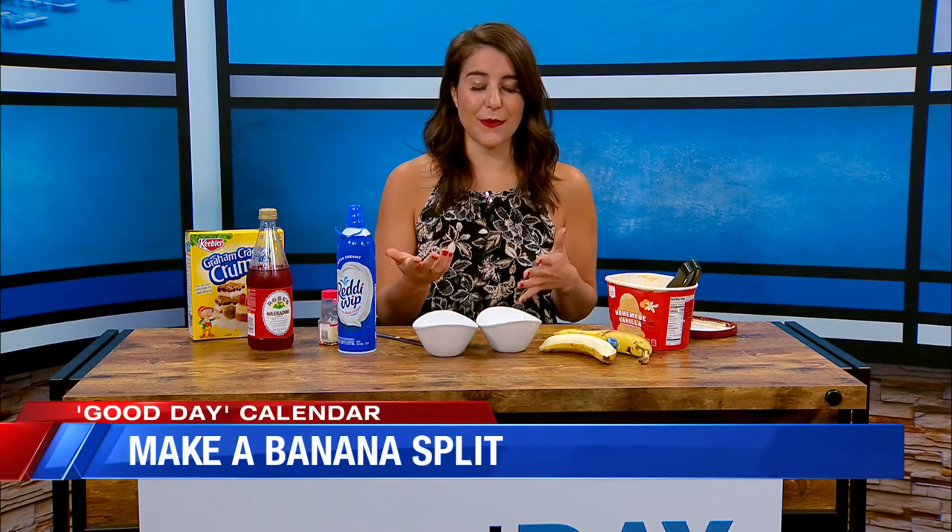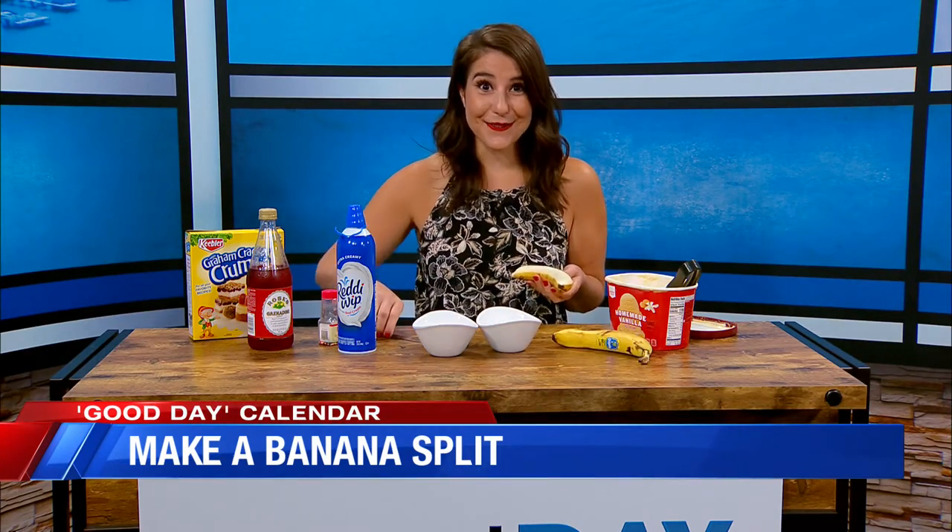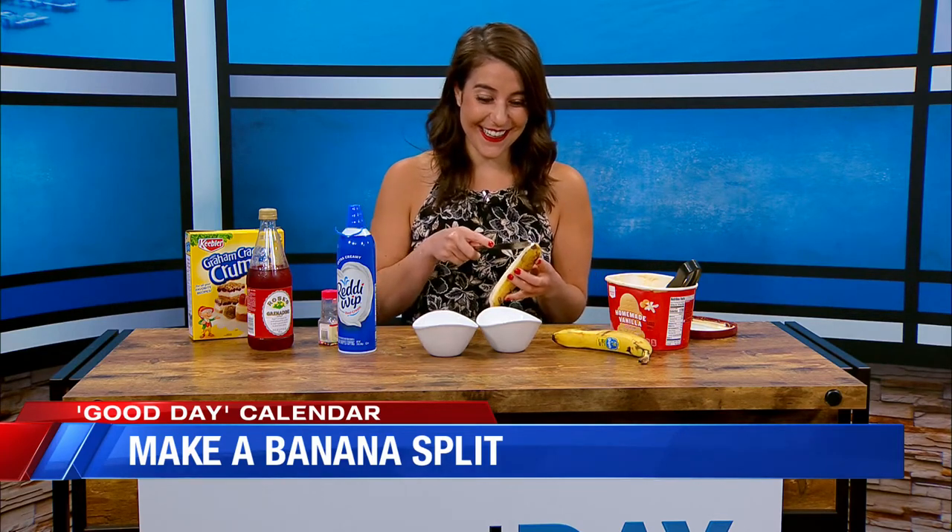I don't know if this has happened to you guys before, but I made banana splits for my nephews last weekend, and they'd never had one before. They didn't even know what they were called. Oh my God, that makes me so sad.